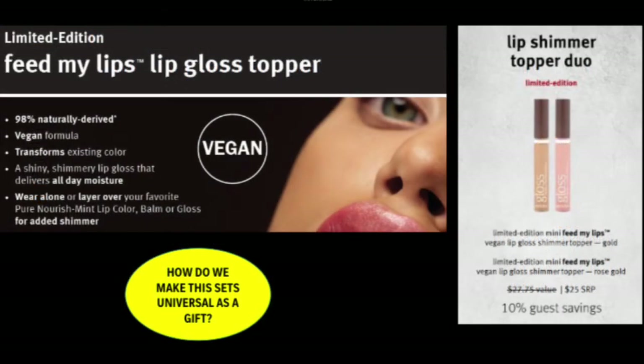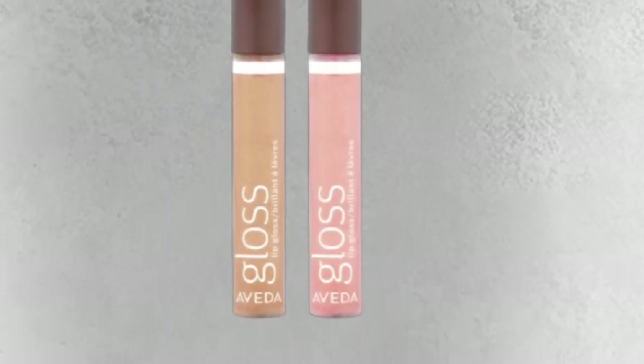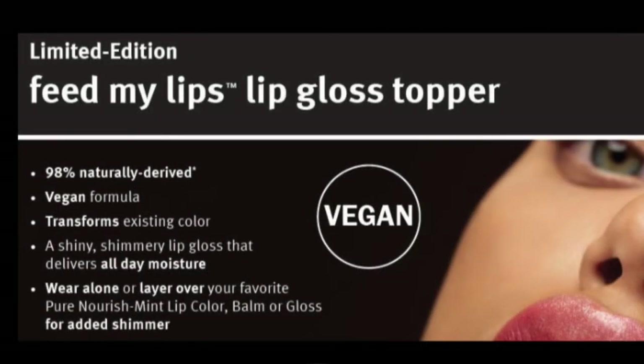Our final featured gift set for this year is the Lip Shimmer Topper Duo. It's a 10% savings to the guest. The colors are gold and rose gold. These toppers are 98% naturally derived, vegan, and can be worn alone or layered over the top of a lip color.